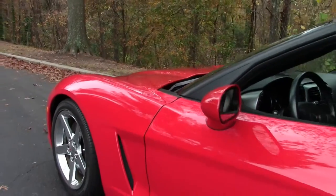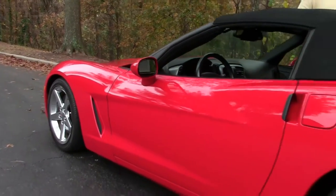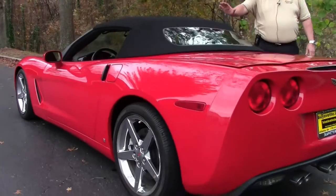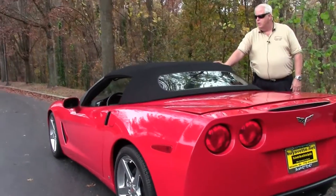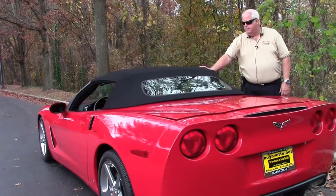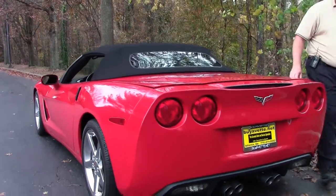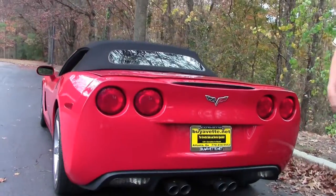Just an out and out well-maintained car. You've got a Z51 performance package on this car. You have an absolutely gorgeous black convertible top. And there's a little spoiler here at the rear.